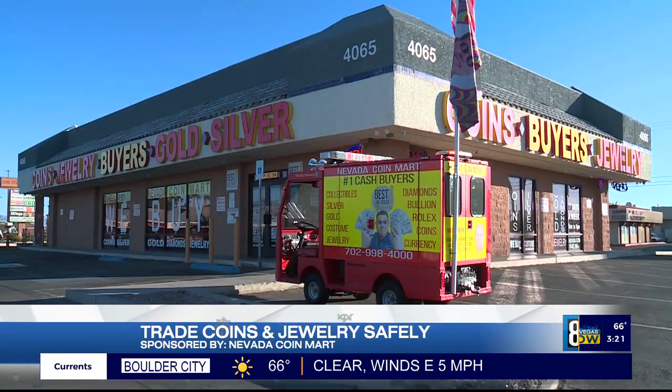Welcome back, everybody. Let's head to Nevada Coin Mart, where you can sell your jewelry and coins safely. Hi, welcome to Nevada Coin Mart. Come in, let me show you around.